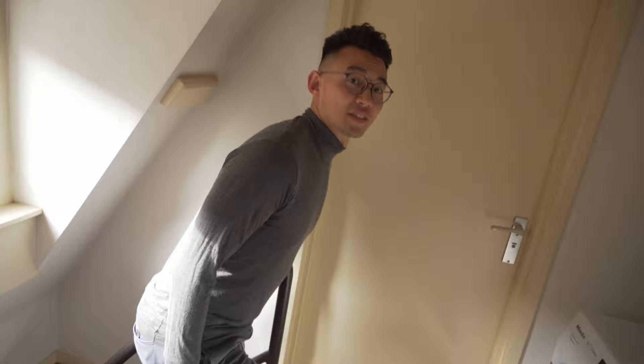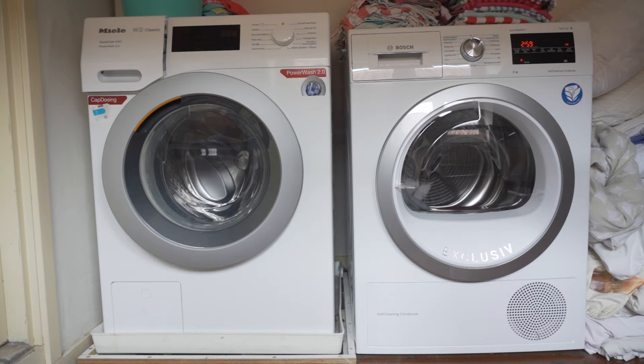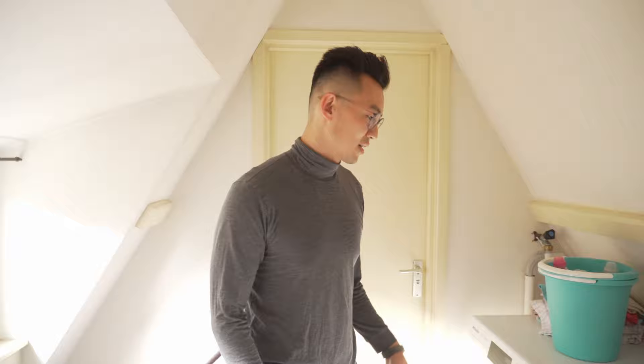This is the second floor — this is my floor, this is where I live. My bedroom's over there. This is the bathroom and toilet. And this is where we do our laundry — washer and dryer. We spend quite a bit of time up here because, well, there's nothing else to do during COVID except to eat, drink, read, and wash our clothes. And we hang our clothes here to dry sometimes.